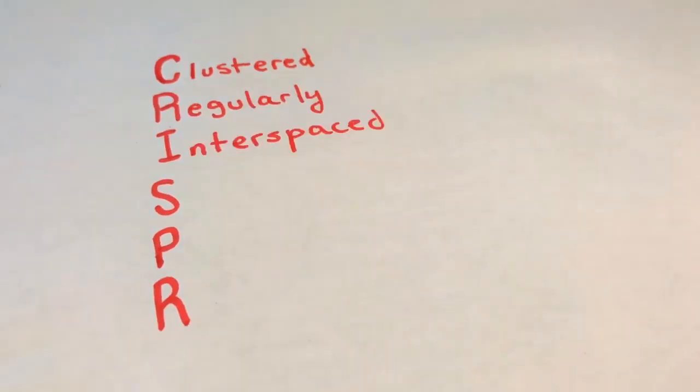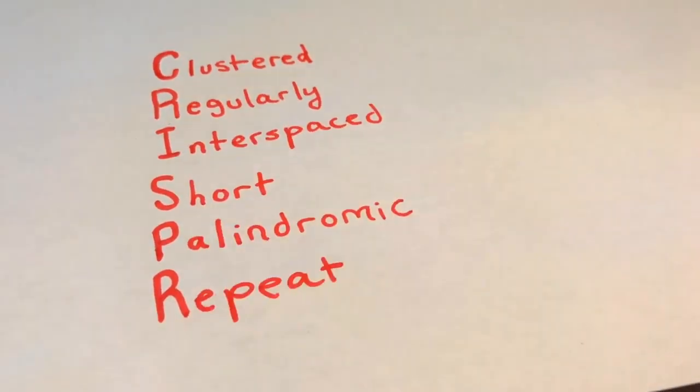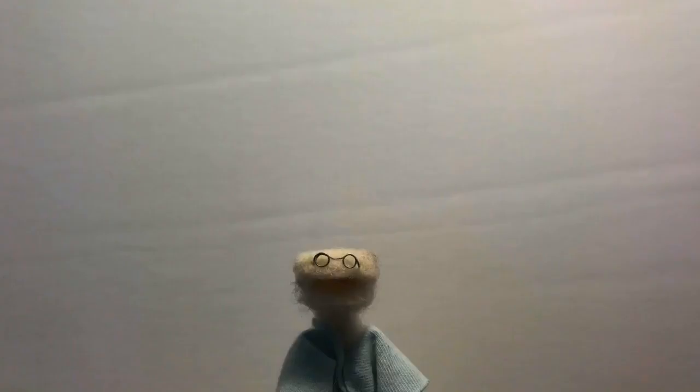Well, a CRISPR is a clustered, regularly interspaced, short, palindromic repeat. Alright, let's backtrack.